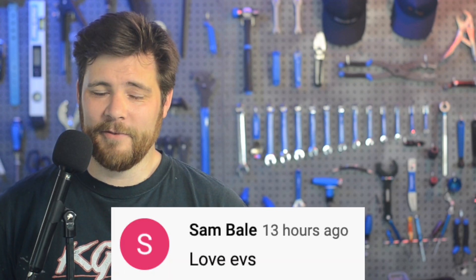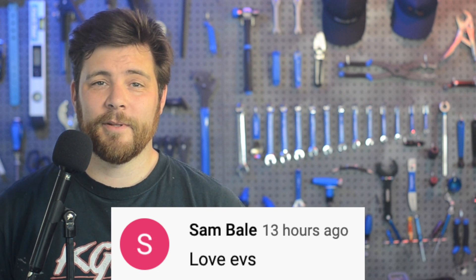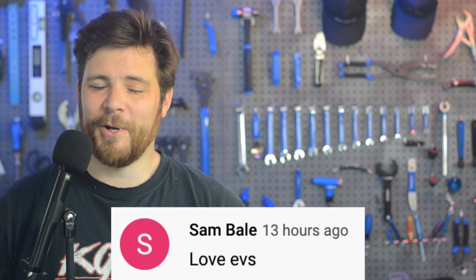In today's community comment found on YouTube, Sam Bale says: "Love EVs!" Thank you, Sam. I love EVs too, and welcome to the channel. Thanks for watching Quick Charge by Electrek. I'm Mikey G, and I hope you have a great day.